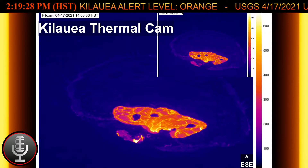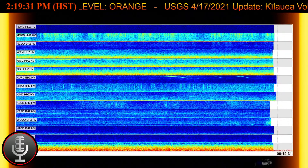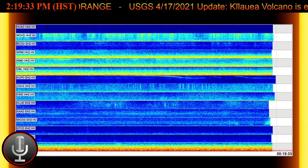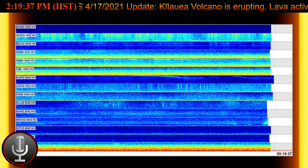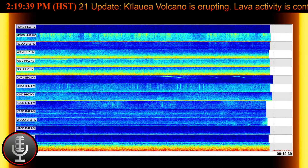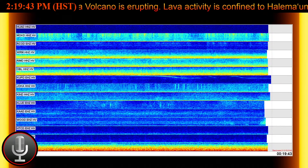Stagnant and solidified lava crust covers the eastern portion of the lake and is slowly growing westward. The current summit observations show that the most recent sulfur dioxide emission rates, which was measured on April 14th, was 950 tons per day.